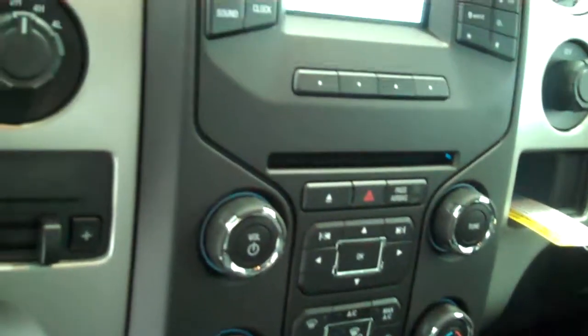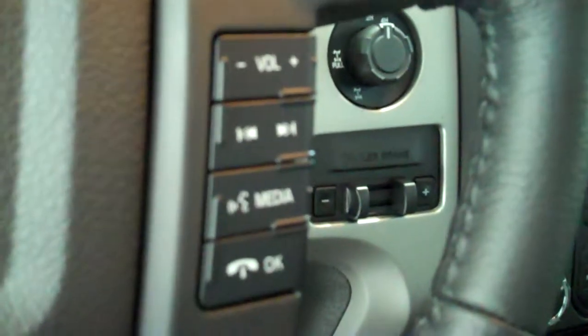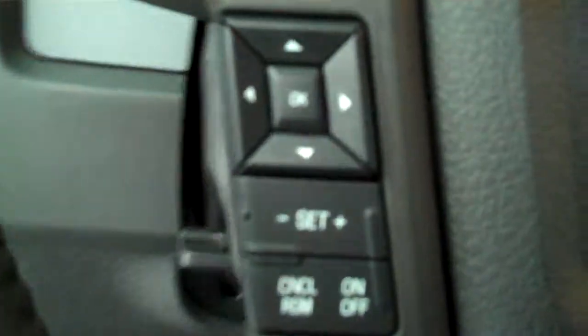Inside it's got the steel gray cloth interior with a 40-20-40 seat and fold down armrest. It has AM FM stereo radio with CD, has both heating and air conditioning, has volume control for the radio on the steering wheel, has cruise control, has power windows, power door locks, power mirrors, and power seats on the driver's side. This is a six passenger vehicle with a full split bench seat in the back.